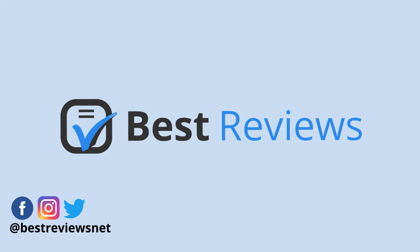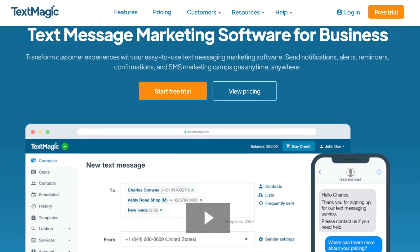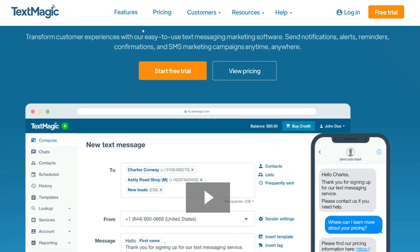Hello and welcome back to another video review with Best Reviews. Established in 2001 in the UK, SMS marketing service provider TextMagic sends 200 million texts each year for more than 25,000 small businesses in over 100 countries. Whether you're an established player or just starting out, TextMagic will surely lighten your workload.